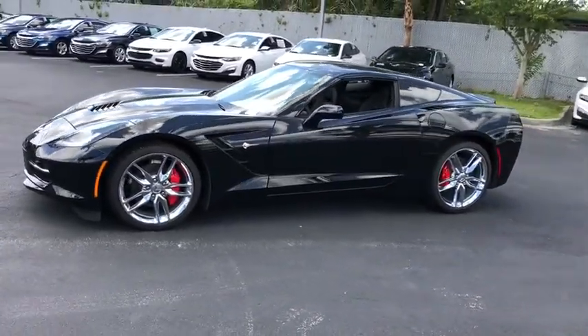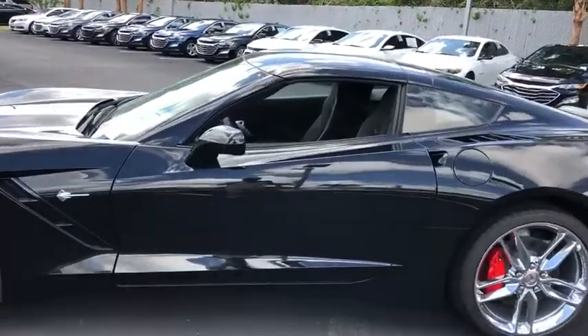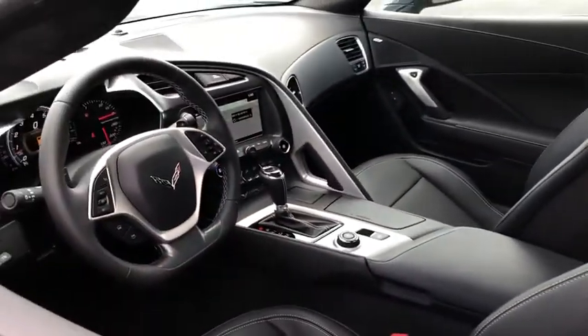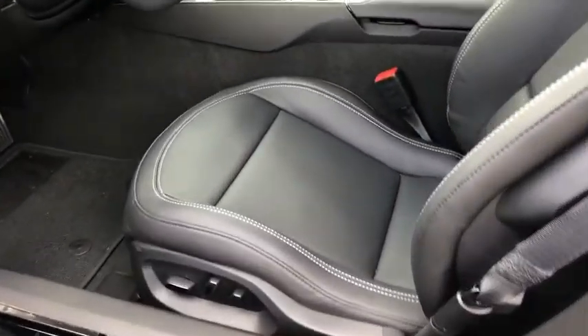Here are some of this vehicle's great options: traction control, remote engine start, power passenger seat, leather-wrapped steering wheel, dual airbags, power steering, four-wheel disc brakes, universal garage door opener, electronic stability control.